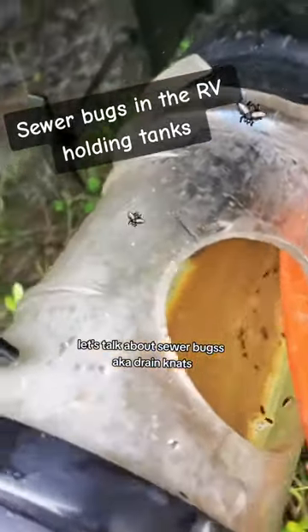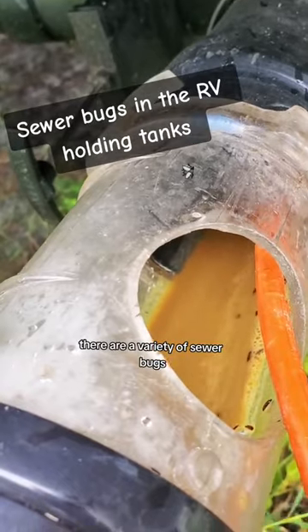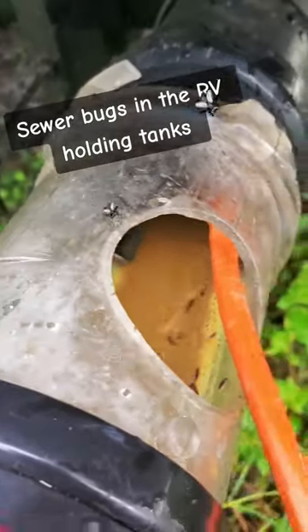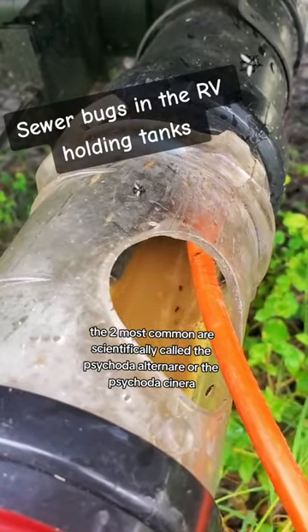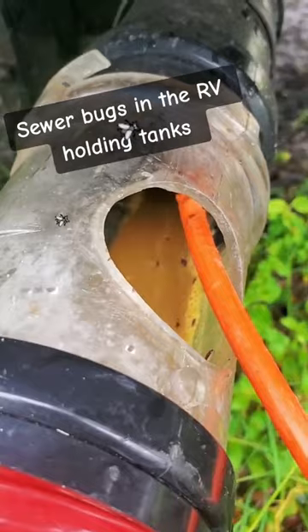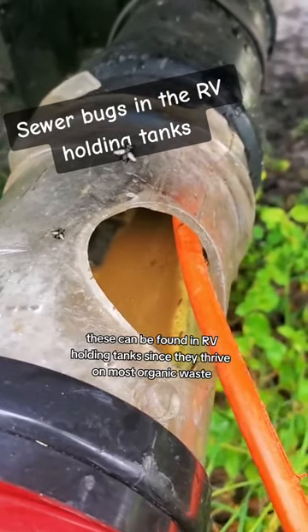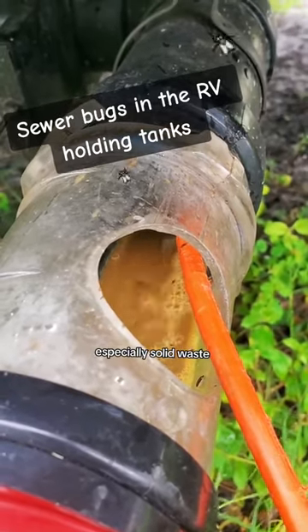Let's talk about sewer bugs, a.k.a. drain gnats. There are a variety of sewer bugs. The two most common are scientifically called the Securta Alternate and or the Securta Signera. These can be found in RV holding tanks since they thrive on moist organic waste, especially solid waste.